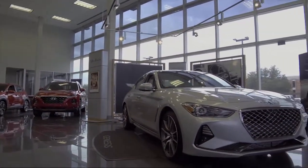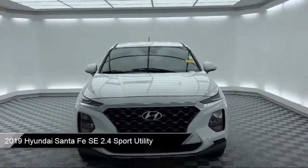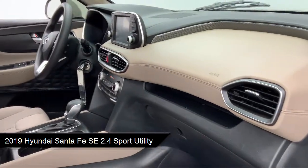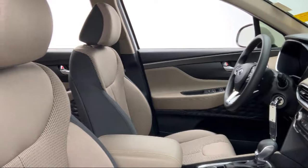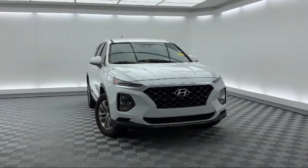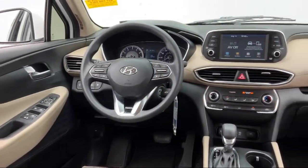It comes equipped with Apple CarPlay and Android Auto, rear spoiler, split fold down rear seat, steering wheel controls, fully automatic headlights, keyless entry, auto high beam headlamp control, rear view camera, alloy wheels, dual front side impact airbags, and has less than 25,000 miles on the odometer.